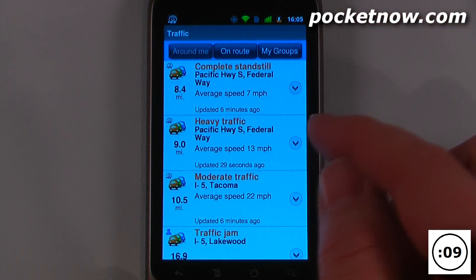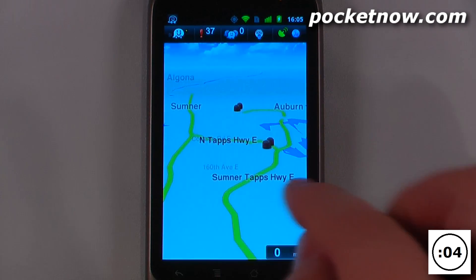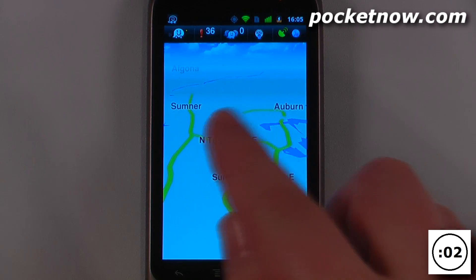It shows that on Pacific Highway South it's a complete standstill — average speed of 7 miles per hour. I can go back and also view on the map if I want, zoom in and zoom out, and view all the other traffic incidents.